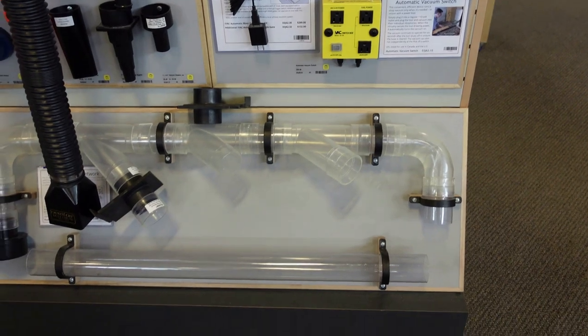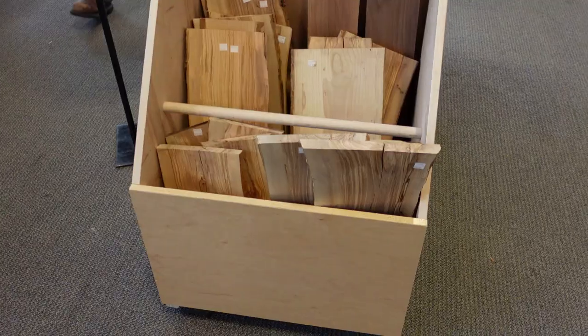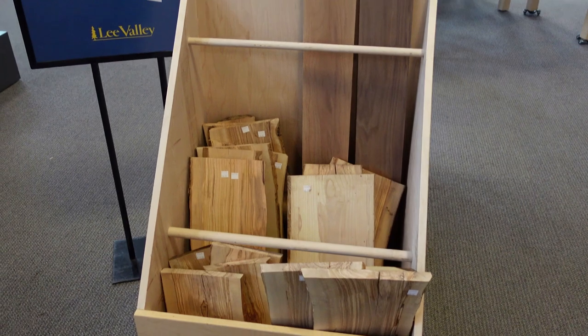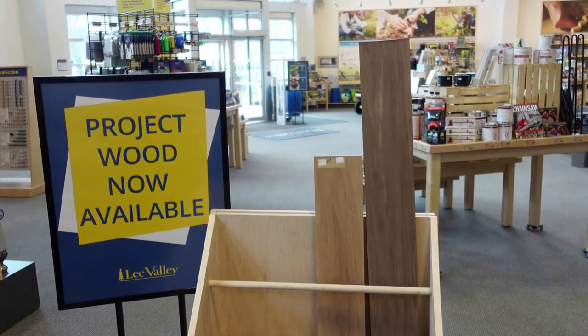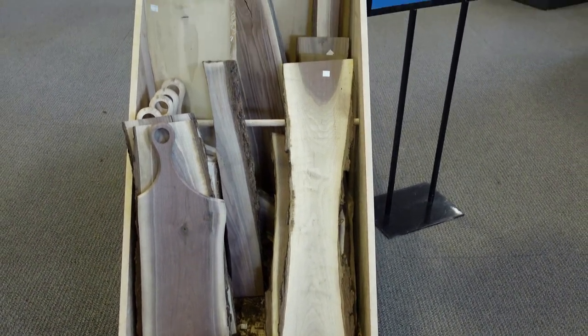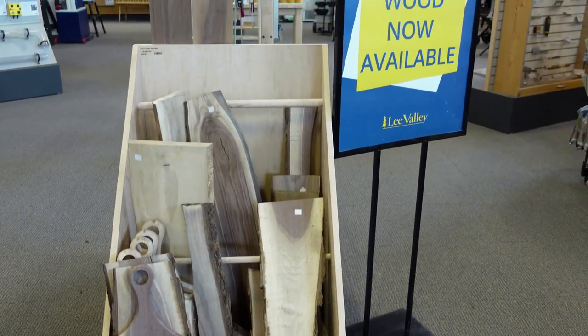They also have those automatic switches here. They also recently started selling some project wood, and if I wasn't driving across the border I probably would have bought most of this display because the prices were really good — I expected them to be higher, but they weren't.